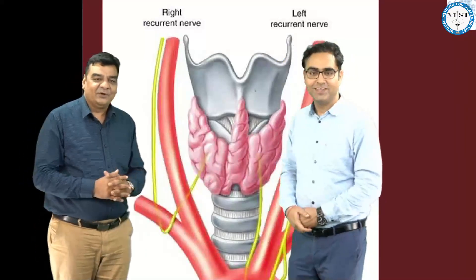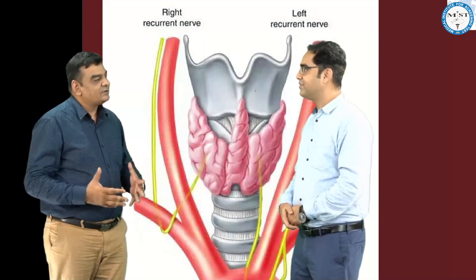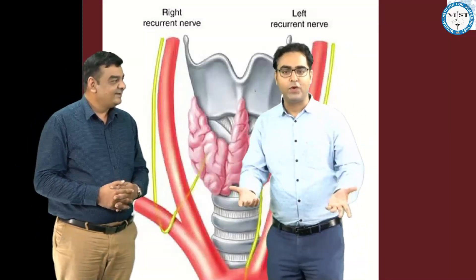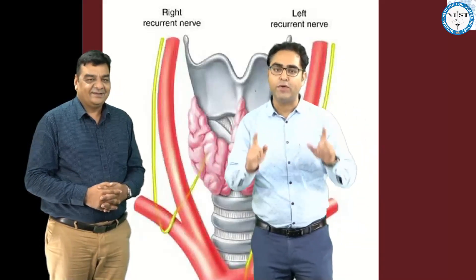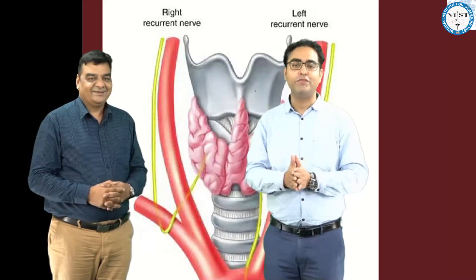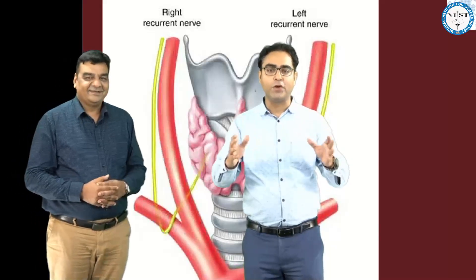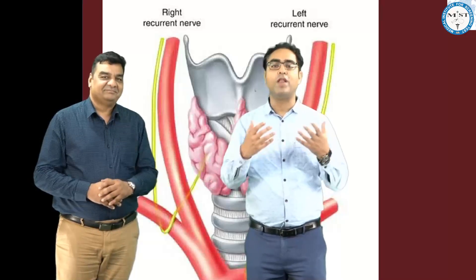If we injure the external branch of the superior laryngeal nerve, how will the patient present and how do we manage it? The golden statement of laryngeal anatomy is: all muscles of the larynx are innervated by the recurrent laryngeal nerve except the cricothyroid, which is supplied by the external branch of the superior laryngeal nerve. Unfortunately, that is the most commonly injured nerve in thyroid surgery. We lose the function of the cricothyroid muscle, which is the main tensor of the vocal cord, and tensors give us quality of voice.